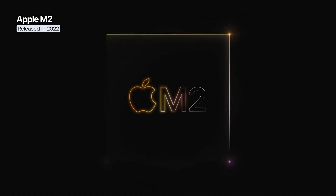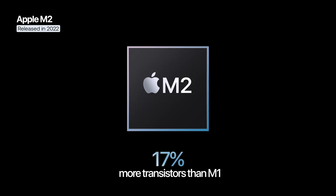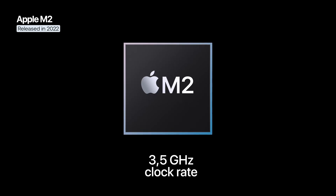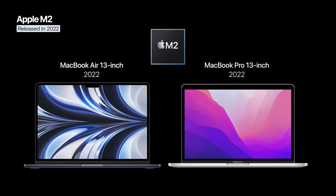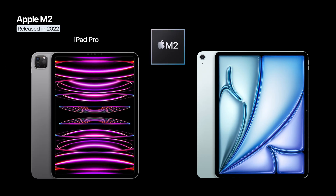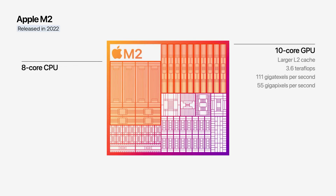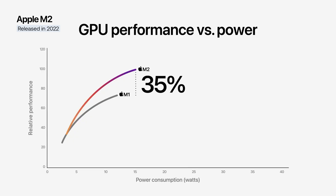Also in 2022, Apple announced the M2 chip, built on enhanced 5nm technology, bringing an increase of approximately 25% in transistor count compared to the M1 and a higher clock frequency of up to 3.5 GHz. The M2 was launched alongside the MacBook Air and 13-inch MacBook Pro, and later arrived on the iPad Pro and iPad Air of the following generations. The chip maintains the 8-core CPU configuration, but increases the GPU to up to 10 cores and doubles the memory bandwidth to 100 GB/s, offering 18% higher CPU performance and up to 35% better GPU performance compared to the M1.